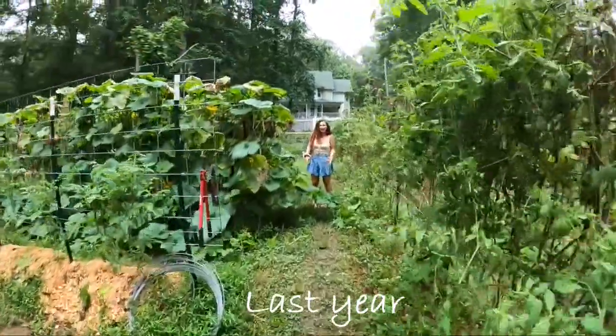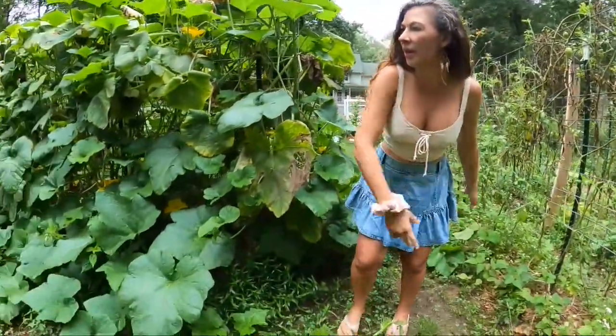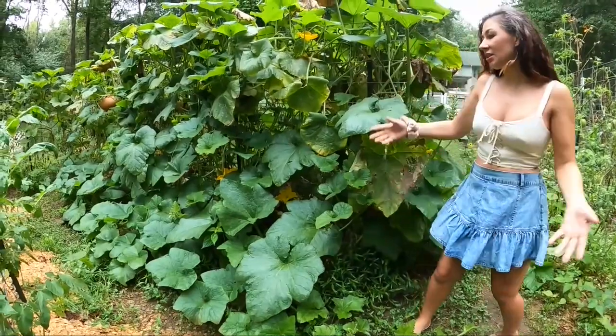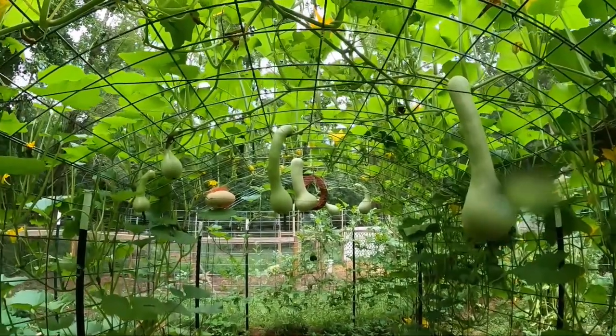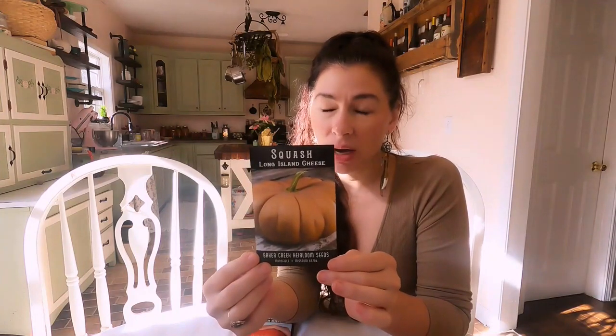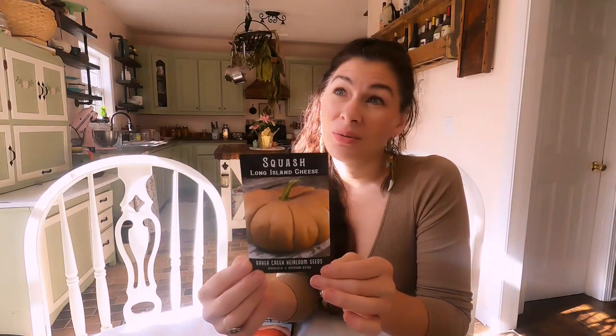Long Island cheese - this one did amazing. It just kept going until the frost and I still have tons of them. I'm going to be putting this where I put the Tahitian melon last year, which also did really well. But I don't find that we're eating that one as much as we are this one. At the end of it I think we got about 200 pounds of squash - we can't really go through that much squash, so I think I'm just going to do this one.